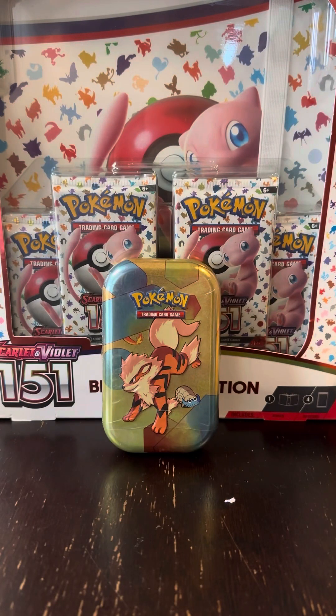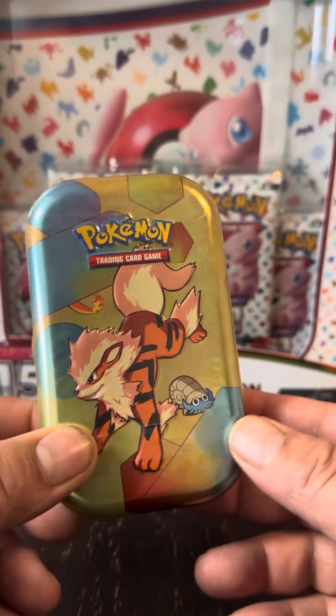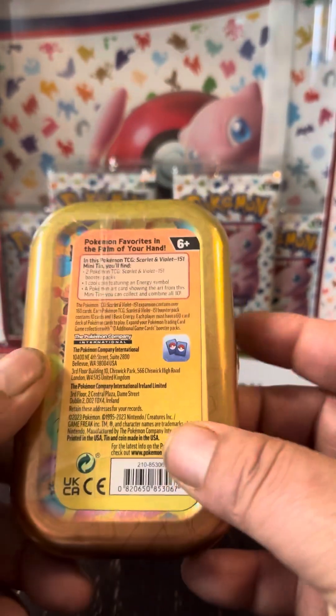How you guys doing? It's Poke Punch. I know it's been a couple days, but in that meantime I was able to grab one of these tins for us.